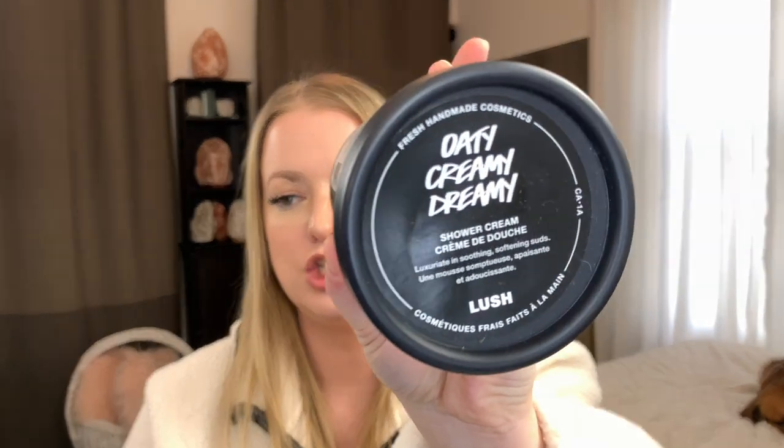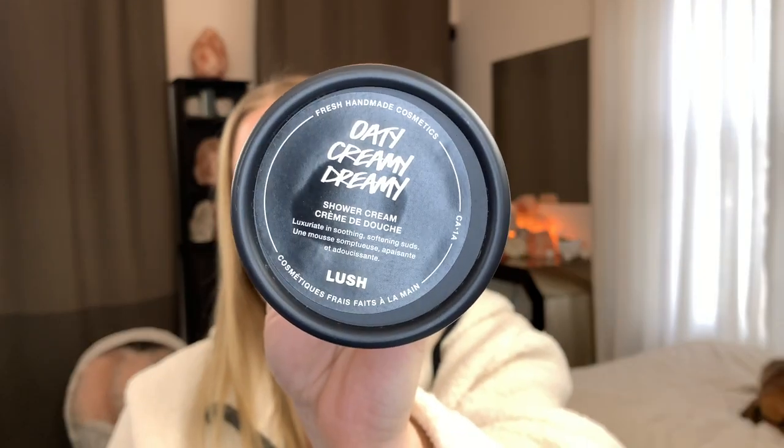On a separate shopping trip, I also picked up the Odie Creamy Dreamy — it's a shower cream. It's not my favorite smell — nothing like the sleepy soap — but it says happy, smooth skin is just a wash away thanks to lavender, chamomile and rose. The oat milk in it helps irritated skin feel cool and comfortable, so I'm excited to try that in the shower.